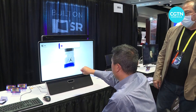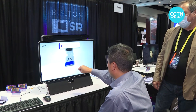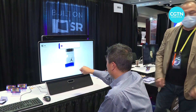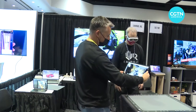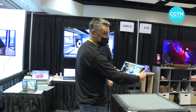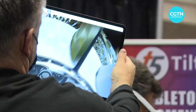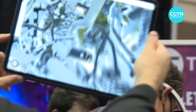Technologists we spoke to say challenges with computing power, display technology, and connectivity still hold back the expansion of the metaverse. It's still early days for metaverse companies that are working to merge the physical and virtual into a seamless experience that looks and feels real. Borknews CGTN, Santa Clara, CA.